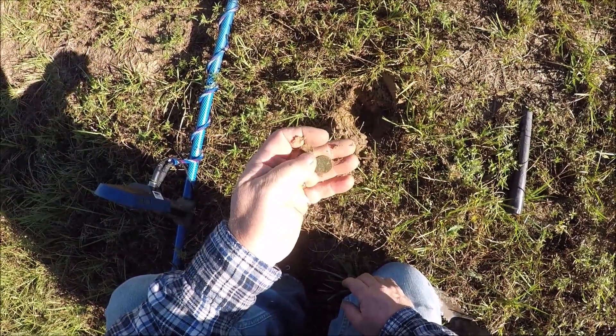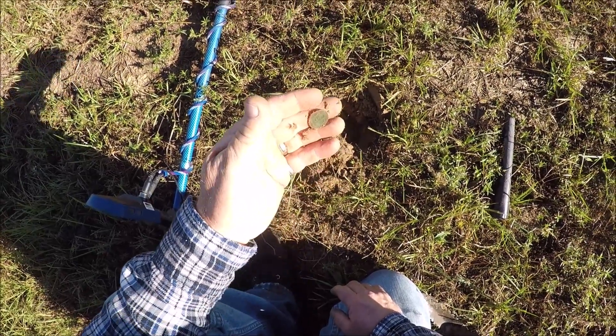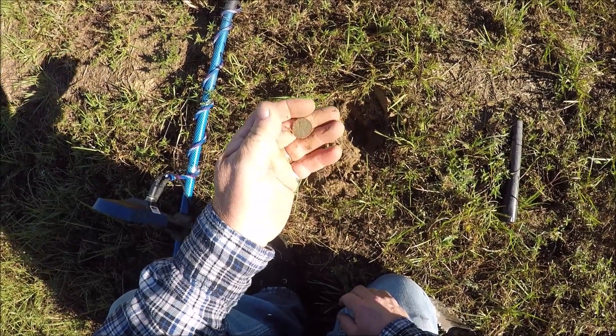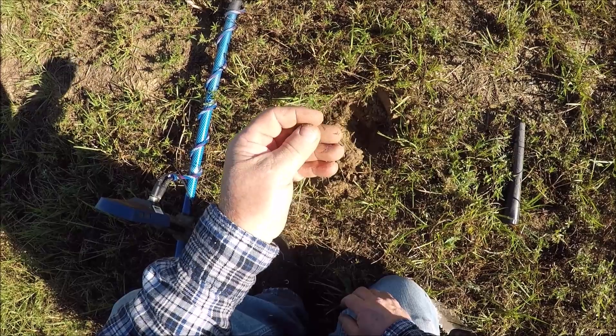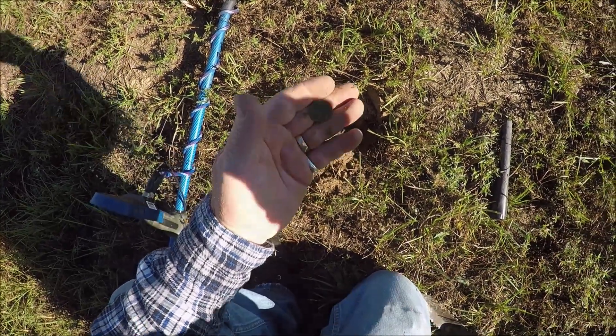A penny - another green wheaty. Cool. I need to stay a little bit longer before I get out of here. Gotta come back sometime and bring my big coil.